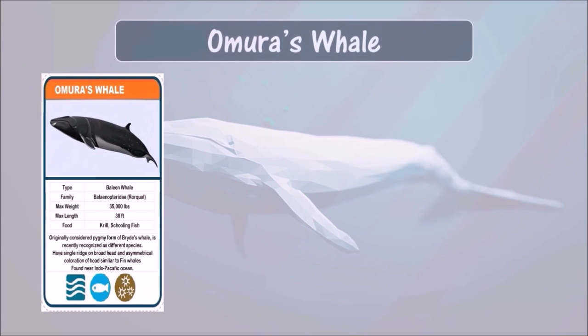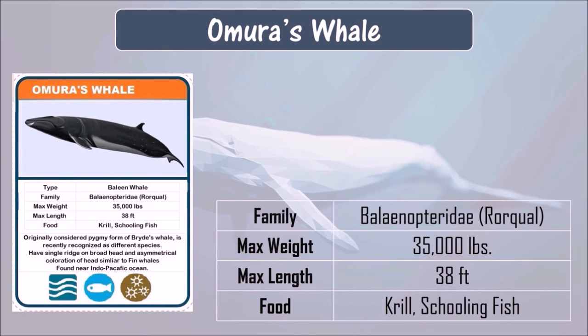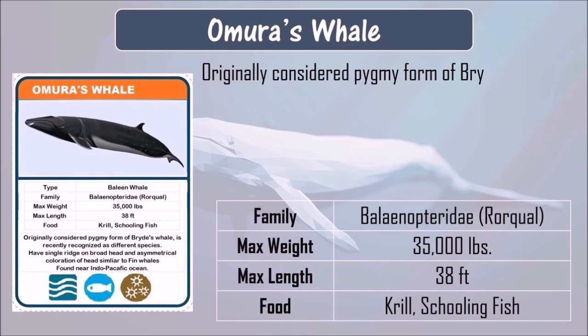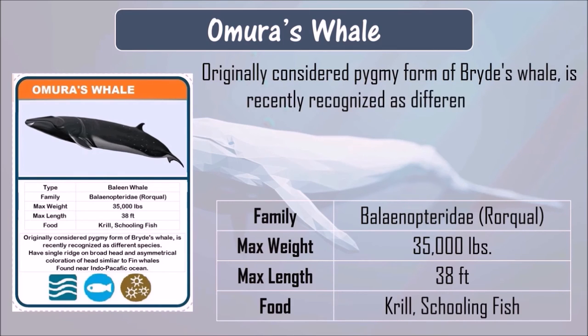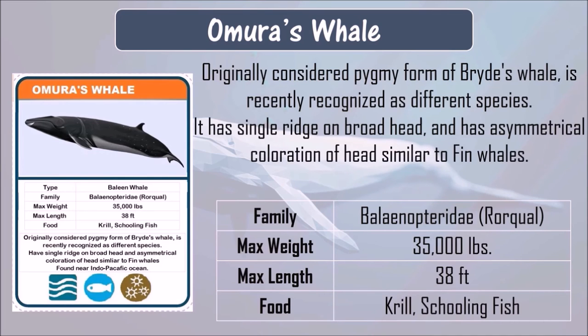Omura's whale. Omura's whale eats krill and schooling fish. It can grow up to 38 feet in length and can weigh up to 35,000 pounds. Omura's whale was originally considered a pygmy form of Bryde's whale but is recently recognized as a different species. It has a single ridge on the broad head and asymmetrical coloration of the head, similar to fin whales. It is found near the Indo-Pacific Ocean.